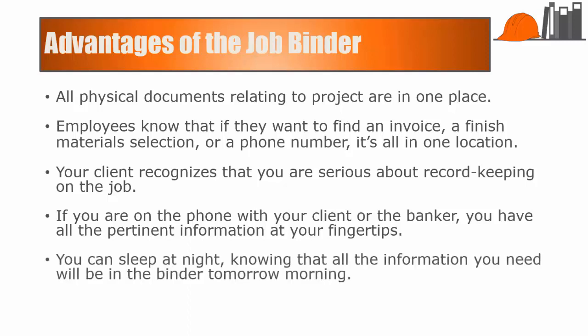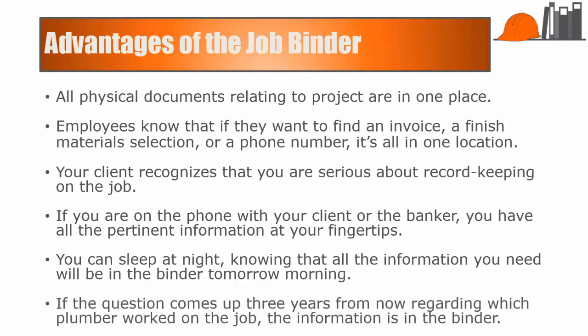You can sleep at night knowing that the information you need will be in that binder tomorrow morning. And if a question comes up three years from now about who did the plumbing on the job, the information is in the binder. I was amazed at the reduction in questions put to me by my job supervisors when I started answering their queries by saying, just look in the JobBinder. The amount of information I had to keep in my head was cut by 90% because it was all in one place.